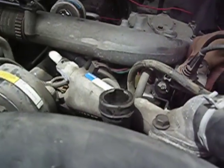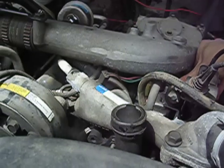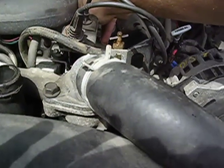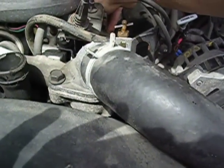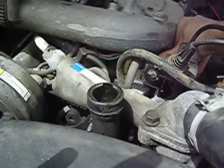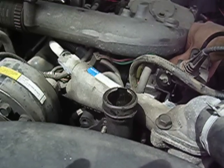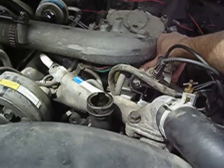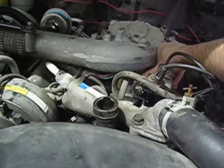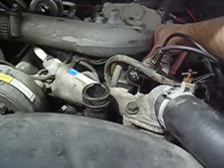But if I rev it up, there you can see it's really shaking. Bring it up above that, it's smoothed out, blow-by goes away. And there it is again.